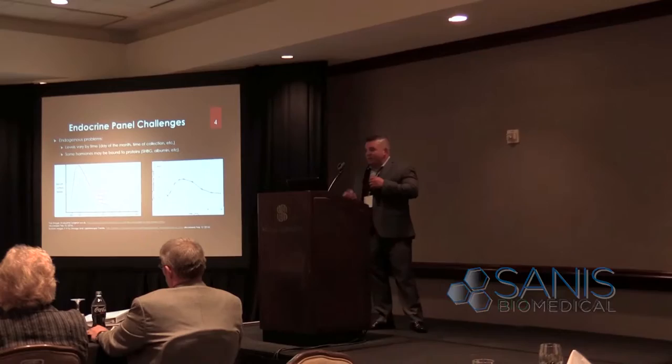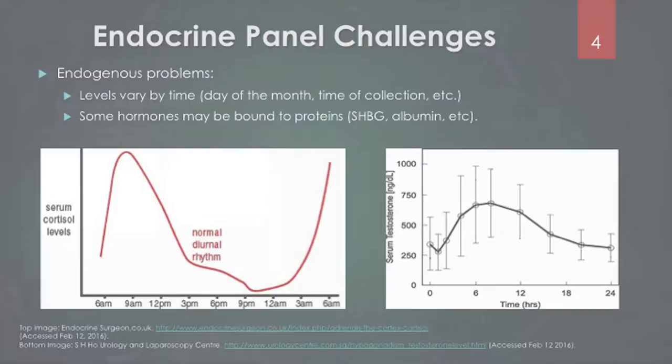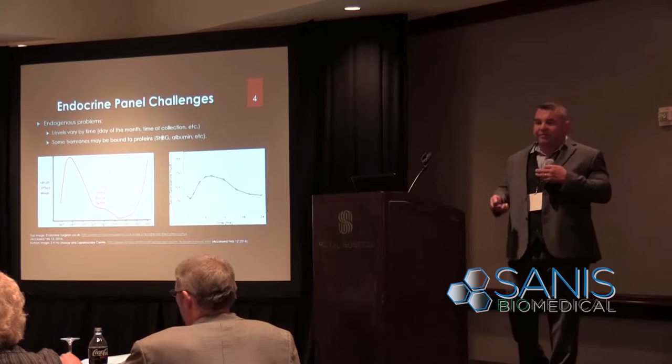Some of the challenges: hormone levels fluctuate, and they're endogenous markers, which means proteins like sex hormone binding globulin will bind them. So instead of just quantifying a drug value, you have to consider whether you're measuring total hormone, how much is bound to the protein, or how much is free — and these factors weigh into how you design a system that is clinically comparable to existing methods.